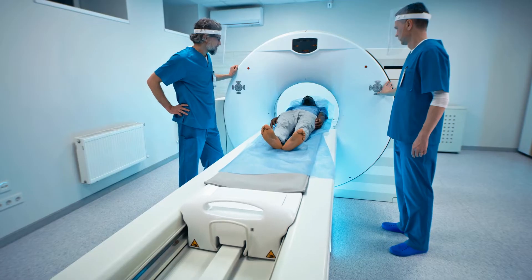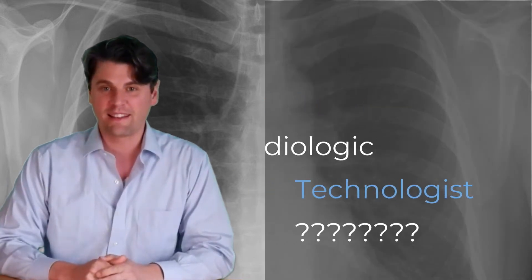All right, Rad Nation, today we're talking about whether or not you should become a radiologic technologist, and especially about the salaries of radiologic technologists, as that's one of the big factors that can influence your decision on whether or not to become a rad tech.